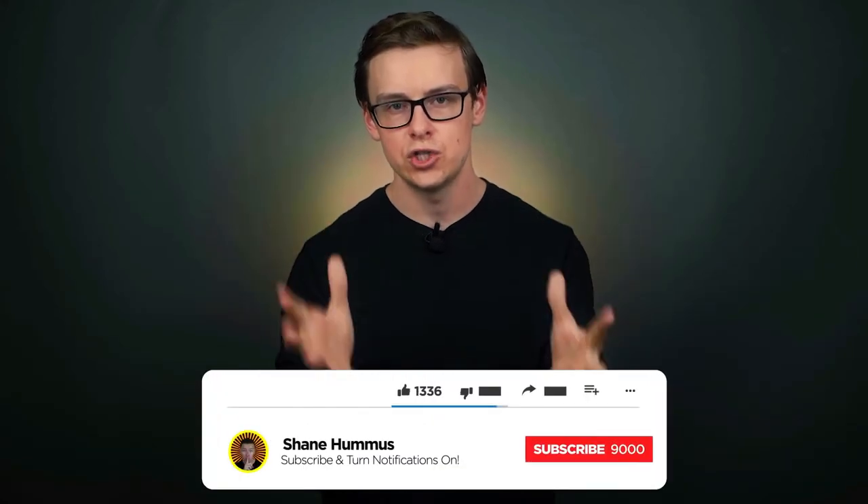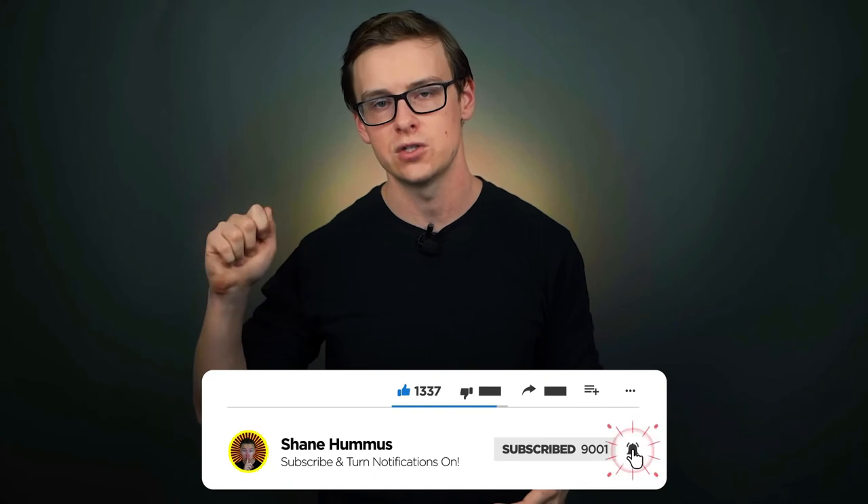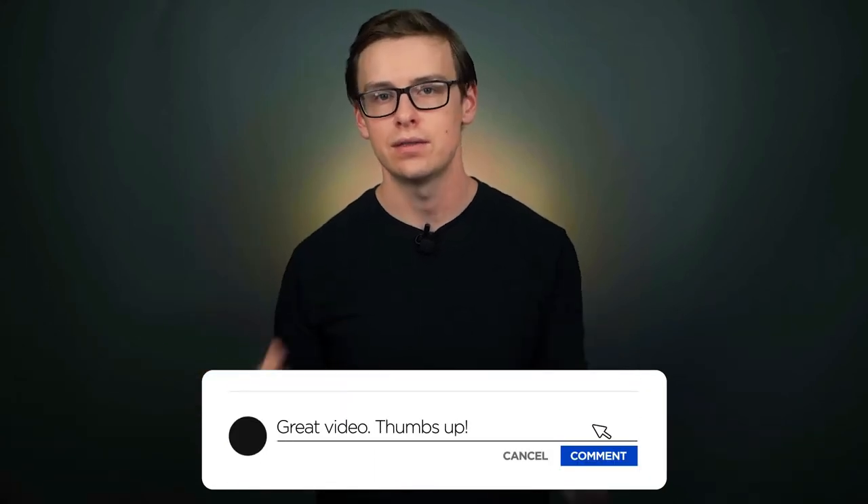Check out my other videos. Go ahead, smash the like button, hit the subscribe button, ring the notification bell, and comment down below any thoughts or criticisms you have on the video. Thank you so much for watching, and bye for now.